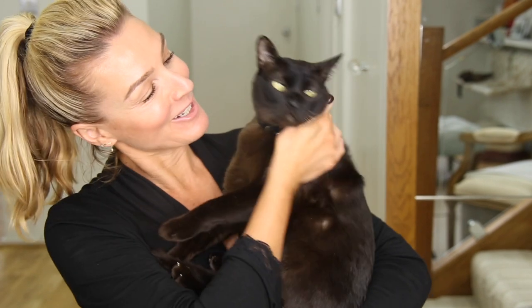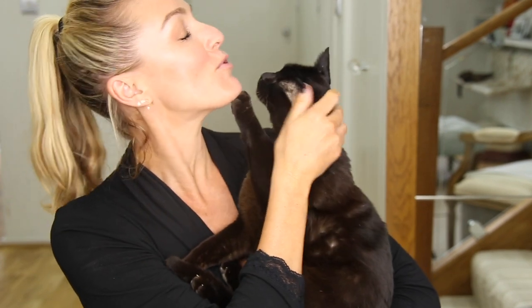Oh, my big fat boy — he's my mama's boy. See Alana, my cat is so much prettier than yours!